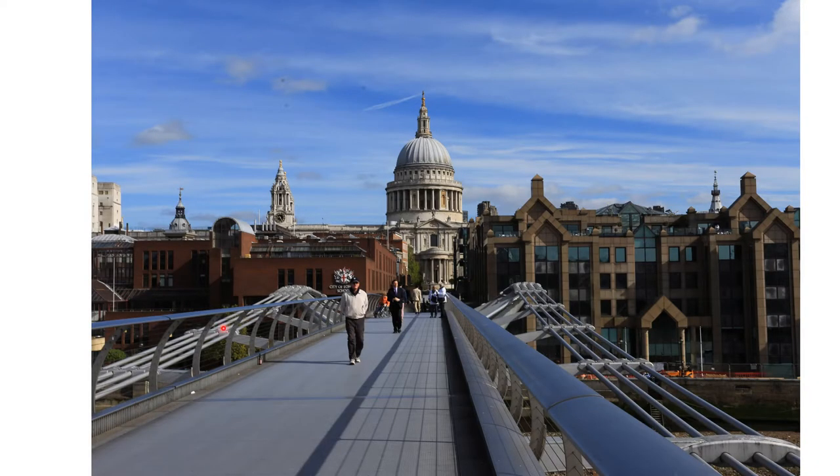The Millennium Bridge right by the Tate opened in 2000, the same year as the Tate's current modern facility. It crosses the river and heading north drops pedestrians off close to Christopher Wren's 1697 St. Paul's Cathedral.